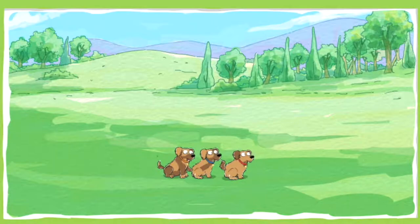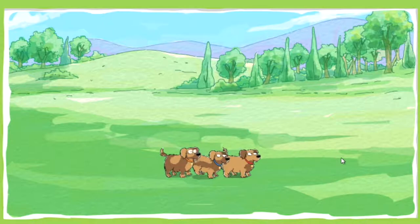These puppies love to dig for bones. Help them find three bones buried in the park. To move the puppies left or right, use the arrow keys.